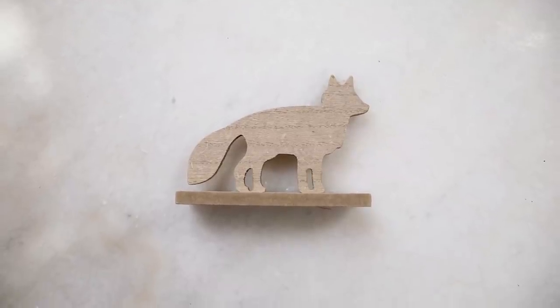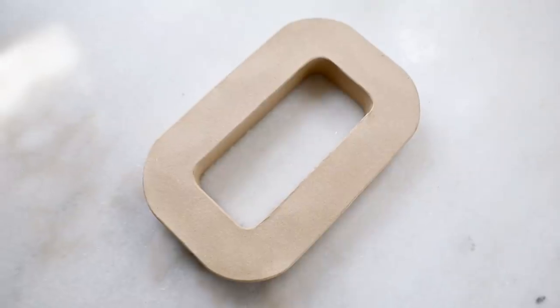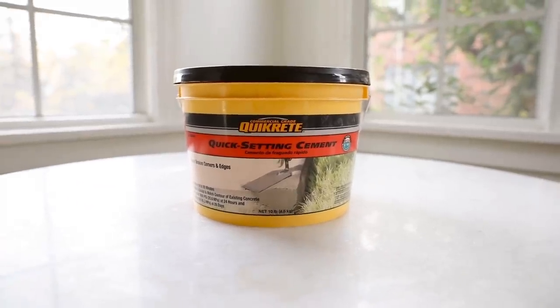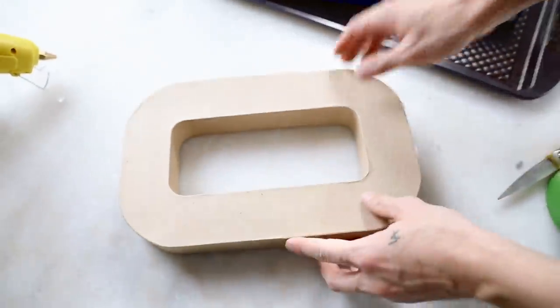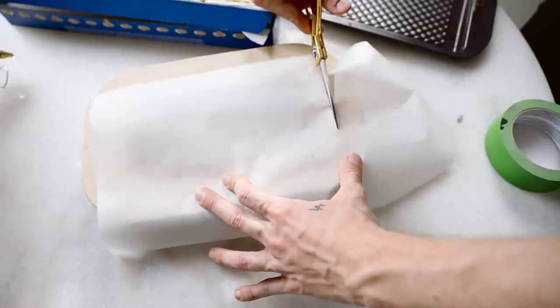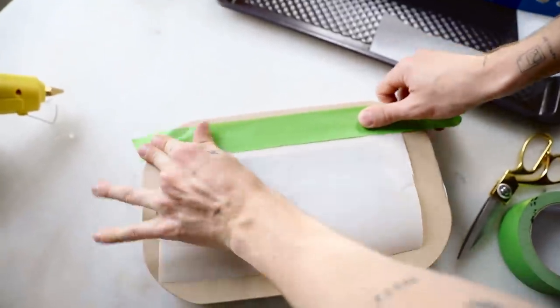For project number two — you guys already know me — when I saw this fox decor piece at the Target dollar spot I snatched it right up. I'm also using a letter O paper mache piece as a mold and some quick-setting cement. I love the one that comes in the bucket — it's pre-sifted so there are no large chunks. I'm grabbing the paper mache letter because the inside of it is the perfect mold for what I wanted to create.